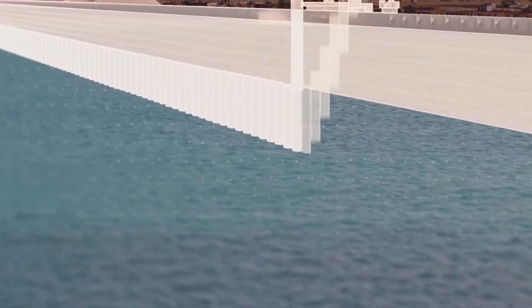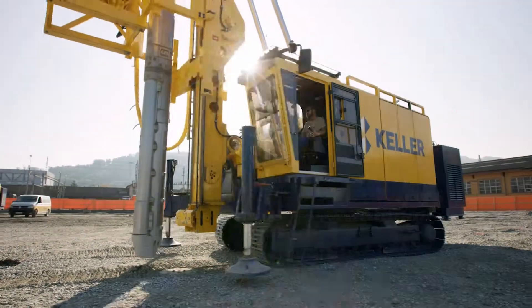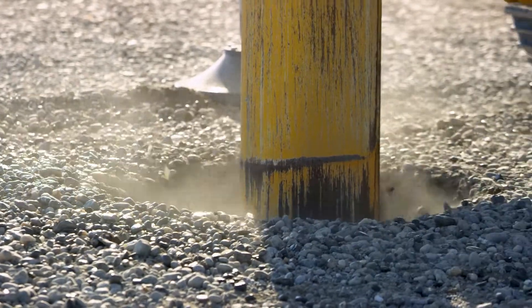Column by column, tonne by tonne. When our machines compress the soil, metal creates enormous friction through contact with the ground, generating a force that causes wear and tear to many components.